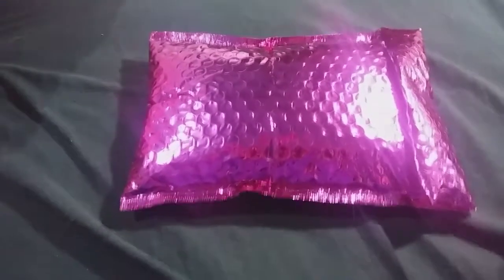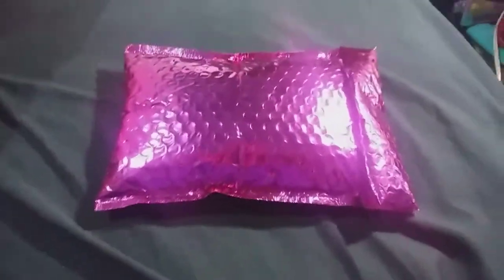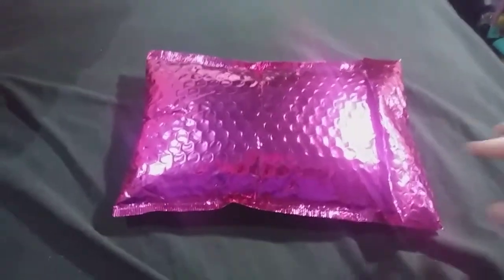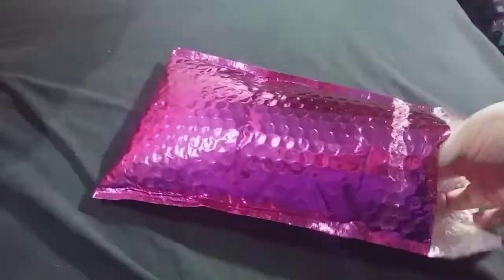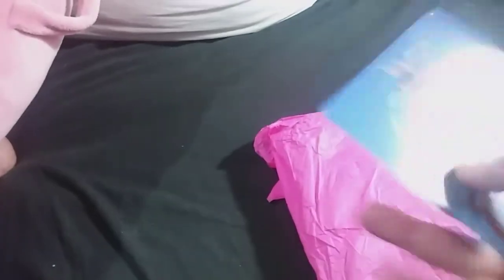Hey everybody, it is finally ipsy day! My ipsy took a really long time to get here this month — it's the 25th and it's usually here on like the 13th, so that was kind of annoying. But these things can't always be helped, so here it is — my very first unboxing!